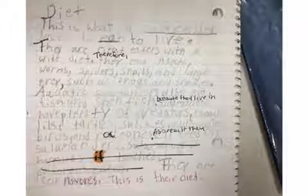They all feed on salamanders. Salamanders are carnivores. This is the diet.